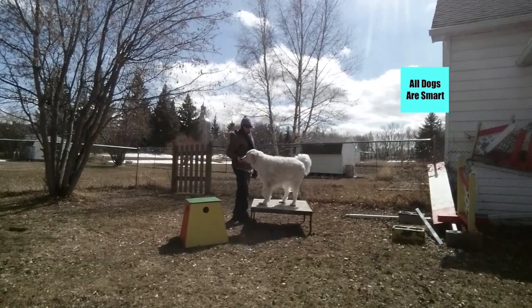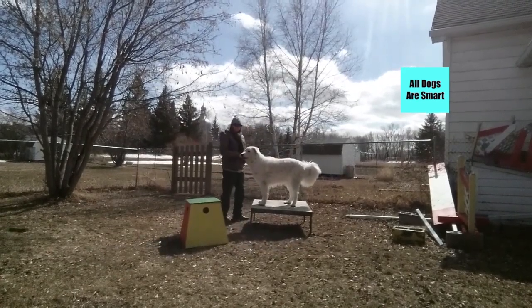So as you can see, tricks are not just silly circus tricks. They're actually important for your dog's fitness.